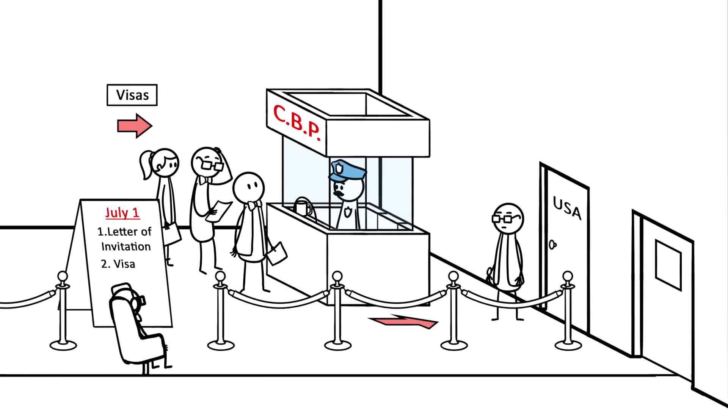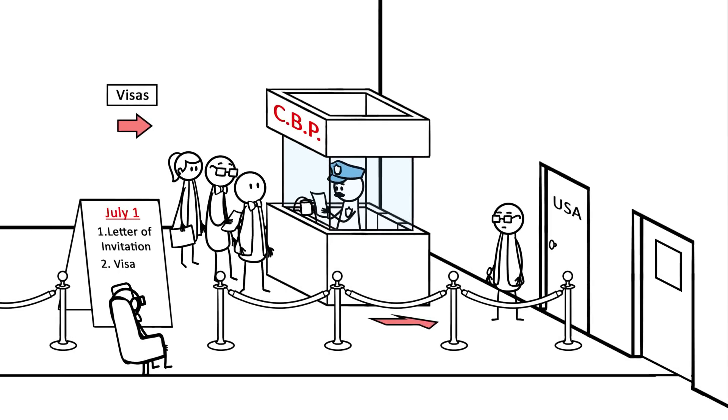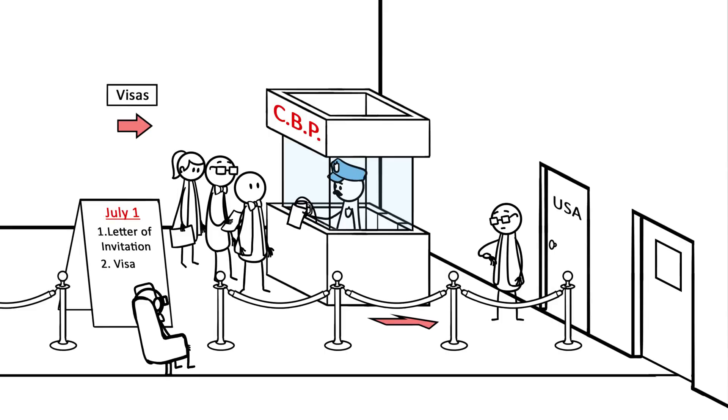If your team is based outside the US, you need to request an invitation letter and apply for visas by July 1st, or you'll be stuck at the airport. Summer is short and the process can be slow. Do not put this off.